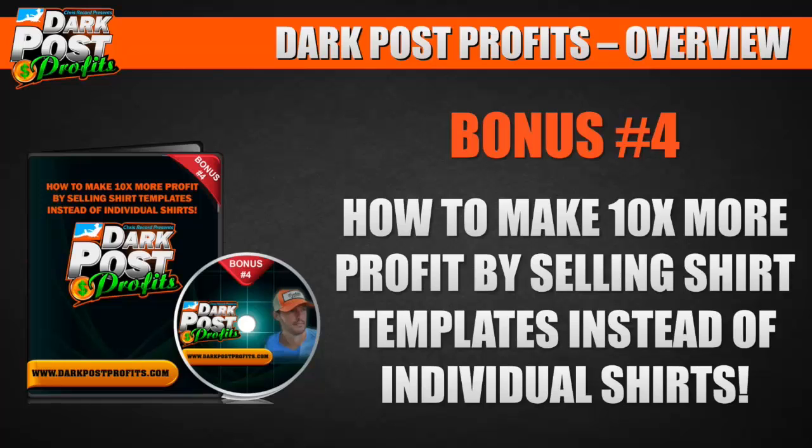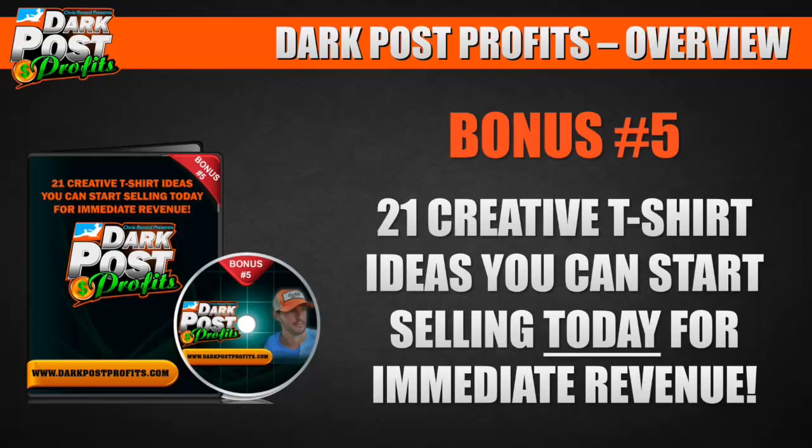Bonus number four: how to make 10 times more profit by selling t-shirt templates instead of individual shirts. I was busy creating one shirt at a time until I learned about templates — you save time, save money, and make more profit. It's just the smart way of doing business.